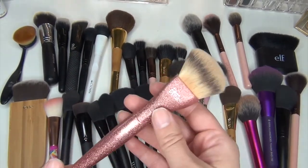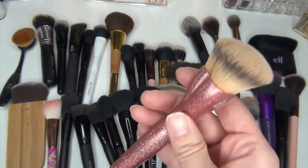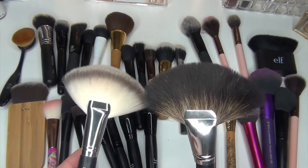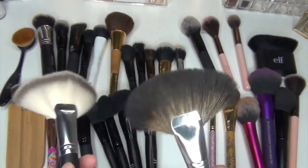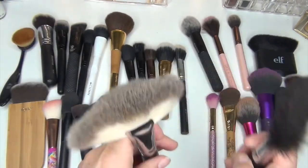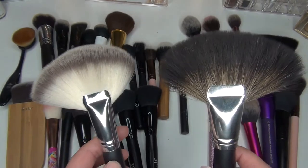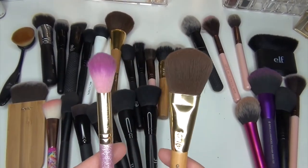I want to start with the It Cosmetics Love as a Foundation brush. I'm definitely keeping this — I use this for my powder foundation every single day. I'm also going to keep both of these larger fan brushes. I use these to diffuse my highlighters. I love both of them. This one's super duper soft, and this one's a little bit more coarse but more loosely packed, while this one is tighter packed, so I use them interchangeably.